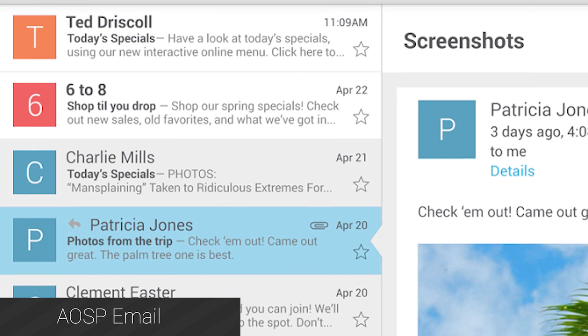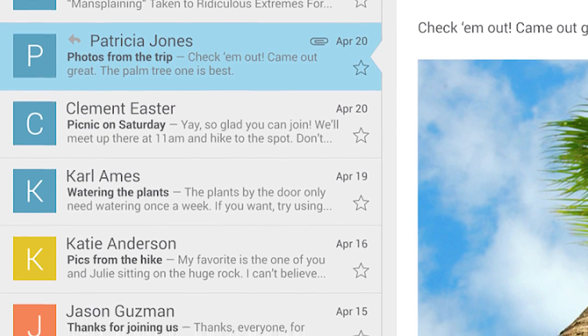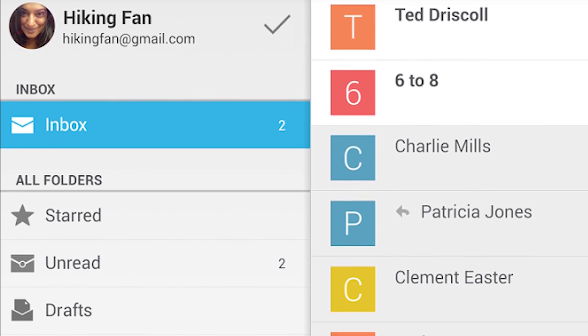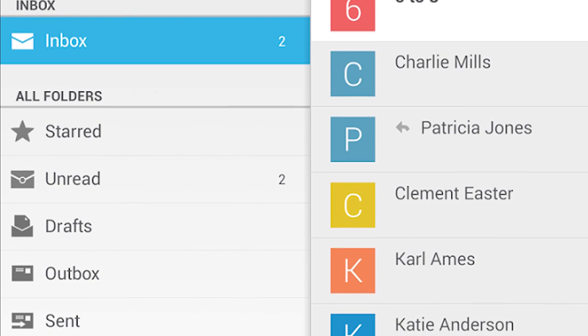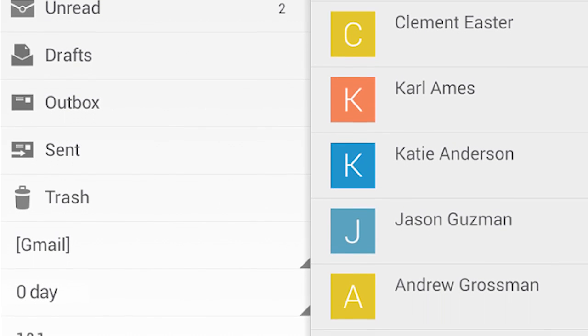Next up is the official AOSP email app. This was released so that Google can update the application without administering a system update, and it's always a good decision to do that. Unfortunately, you'll have to have a phone running stock Android, such as a Nexus device or a Google Play Experience device, but other than that, it's free to download whenever you want.